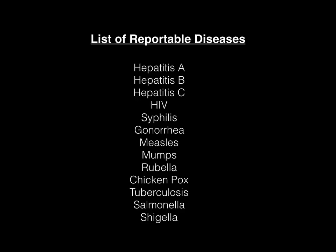I have a list here of all the diseases that you have to report. They include hepatitis A, hepatitis B, hepatitis C, HIV — as we just discussed — syphilis, gonorrhea, measles, mumps, rubella, chickenpox, tuberculosis, salmonella, and shigella.